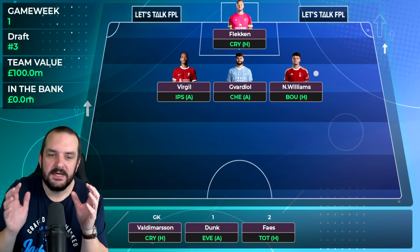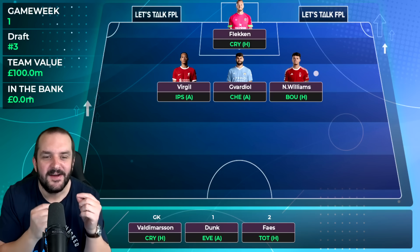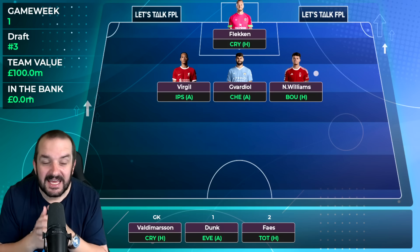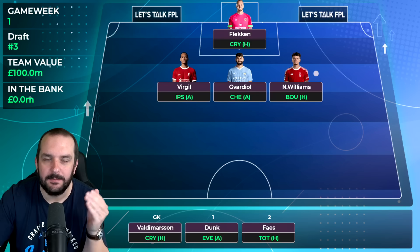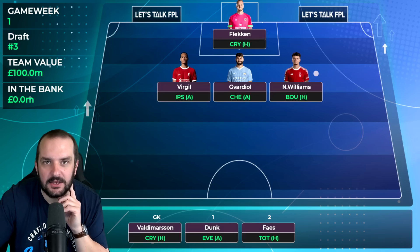I've gone for Nico Williams as my Nottingham Forest defender. I'm not set on exactly which Forest defender it'll be, but they keep playing with wingbacks in pre-season. I think it'll be Nico Williams and Anya but they've got a few options so I need to keep an eye on pre-season. The rotation plan is to play the Forest defender for the first three weeks.